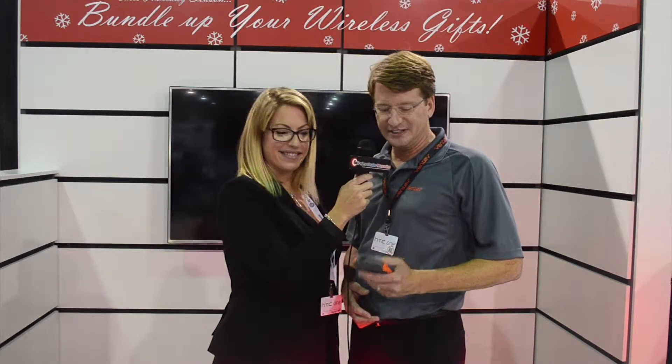Our company is Ventiv. We design and manufacture mobile device accessories, and one of the items we're going to talk about today is a portable battery.